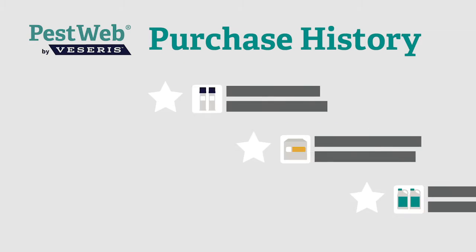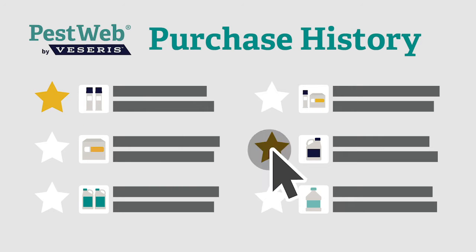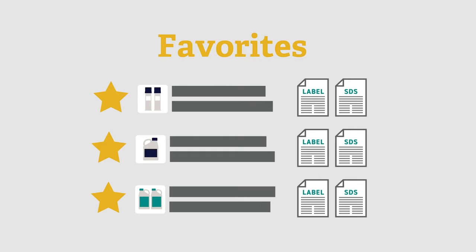But with PestWeb, you can save all your labels to one secure place. Simply go to your purchase history, star the products your team uses, and access them anytime in your favorites list.